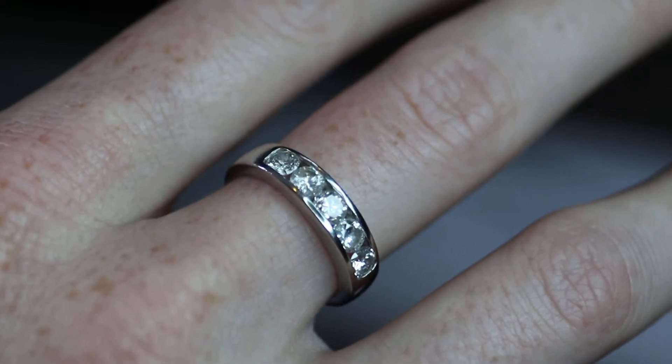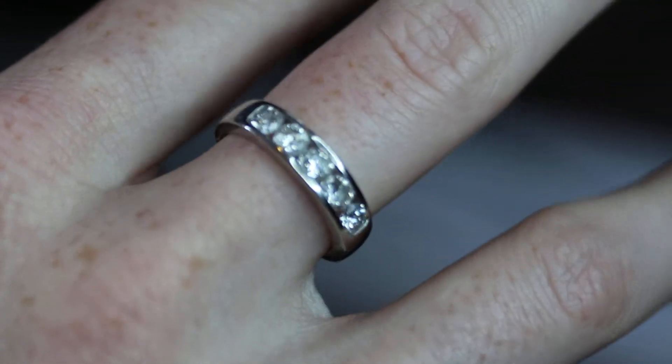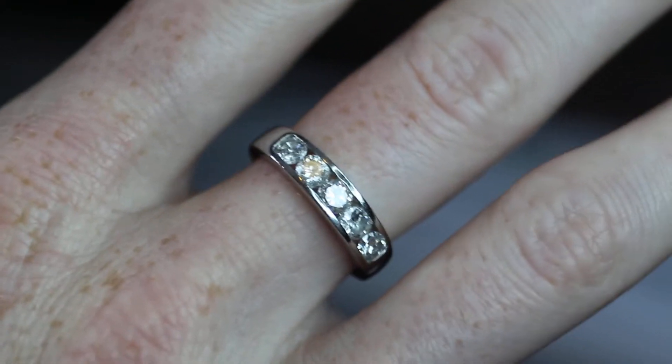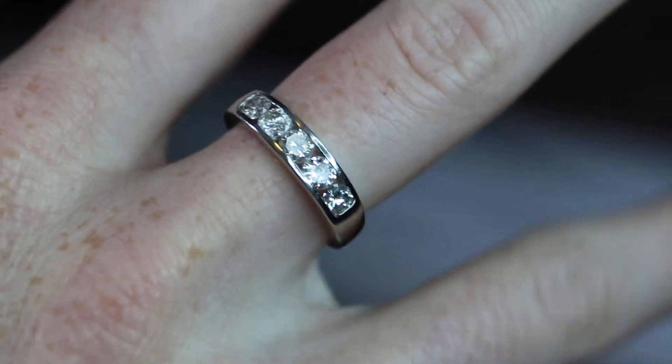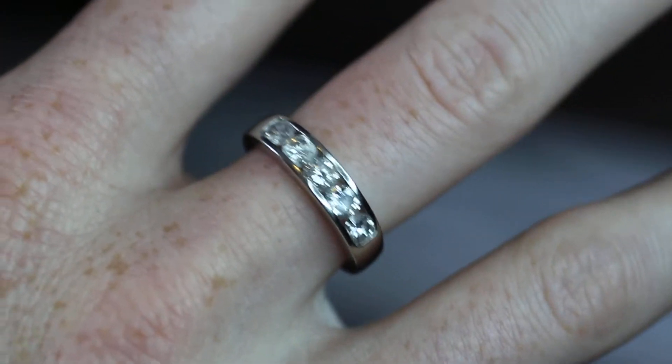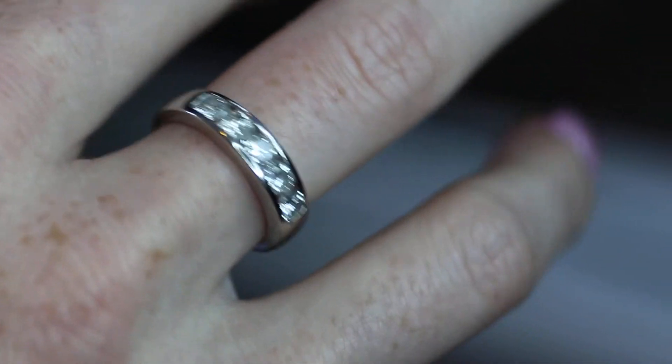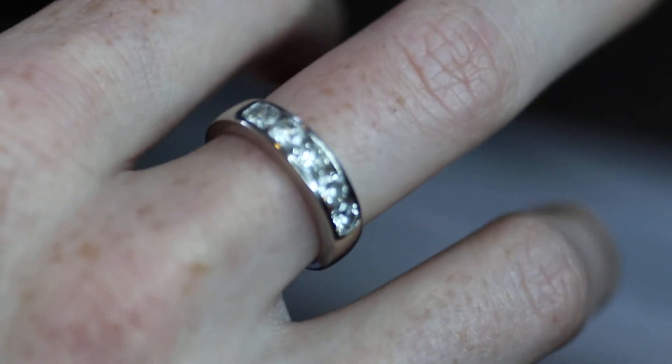So today I got this platinum PT-900 ring. It has 5 diamonds, each one is about .2 carats in size and it is a total of 1 carat in diamonds. It's about a size 7 and I'm going to zoom in right now so you get a better look at the diamonds and their clarity.